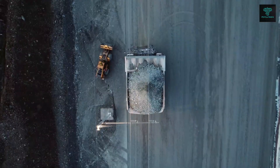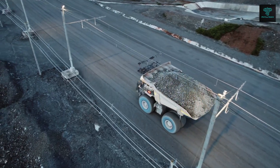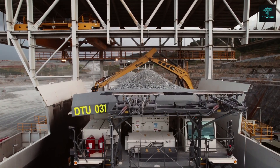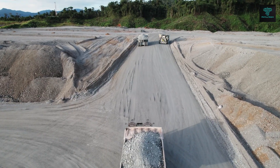Its articulated frame allows for easier manoeuvrability and its large dump body ensures efficient loading and unloading of materials. Liebherr has also developed electric and hybrid versions of their mining equipment, offering reduced emissions and energy-efficient alternatives for environmentally conscious mining companies.